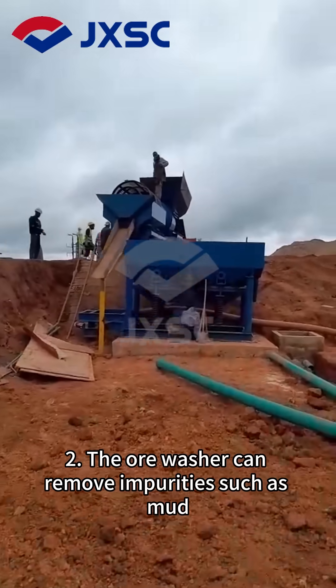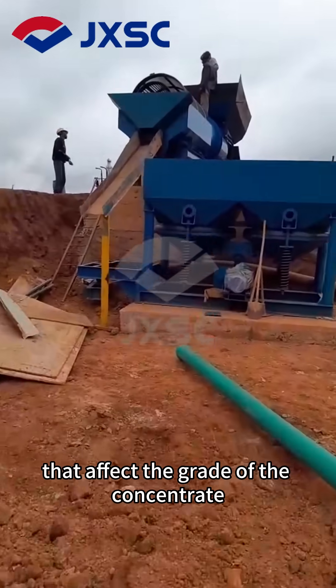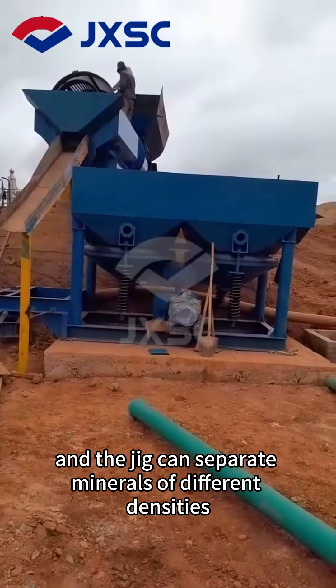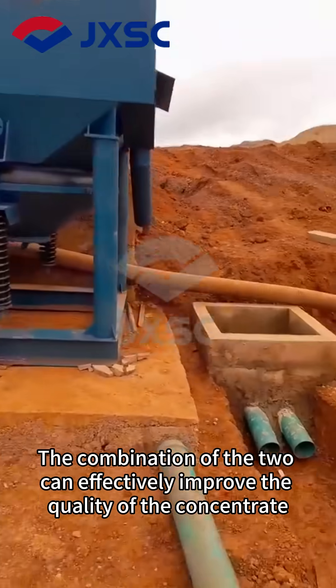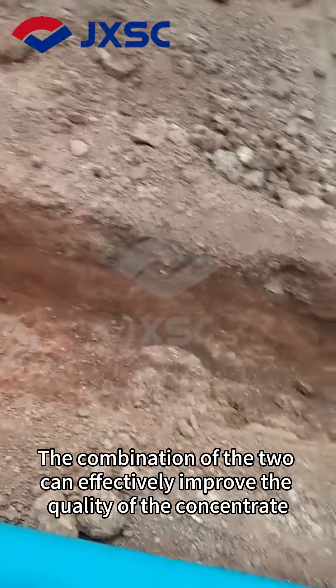Benefit 2: The ore washer can remove impurities such as mud that affect the grade of the concentrate, and the jig can separate minerals of different densities. The combination of the two can effectively improve the quality of the concentrate.